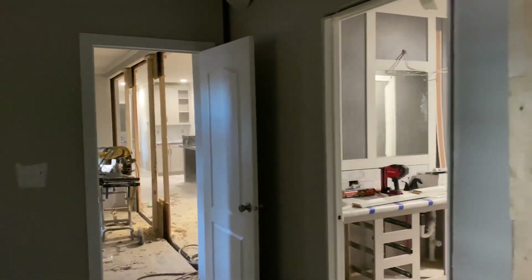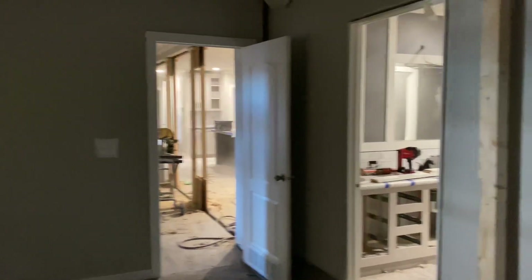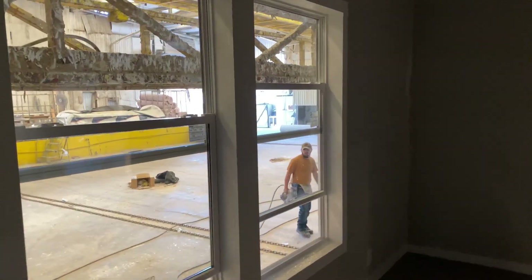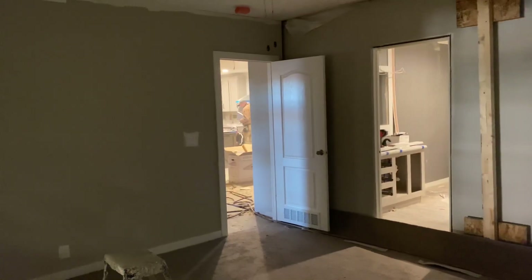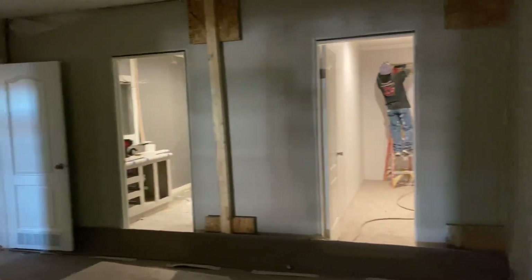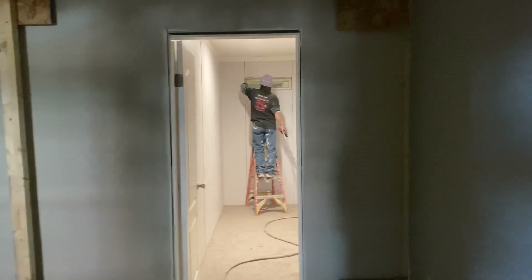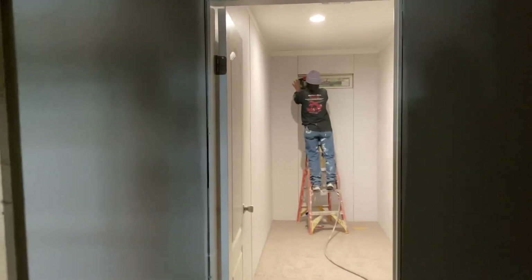Hello everybody, this is Jeff Anthony here at Palm Harbor Homes of Fort Worth Building Center, and I am walking us through the Kensington home. The Kensington is a 30 by 56, three-bedroom, two-bath home. I'm starting off in the master bedroom because it's the area that's most quiet.